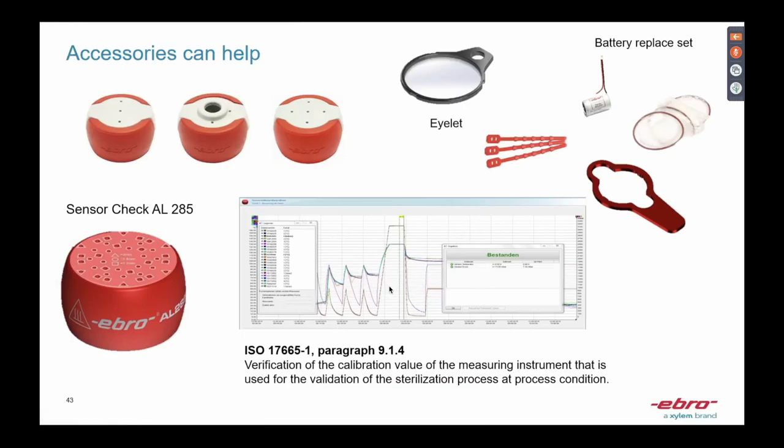We also have accessories designed for our products. There are protection boxes that help prolong the life of the logger — if you drop it, the box helps protect it. There are also eyelets and straps to help you easily fix sensors inside the autoclave or chamber. You can change the battery yourself if needed, or simply send the logger to the distributor and they will do it for you.